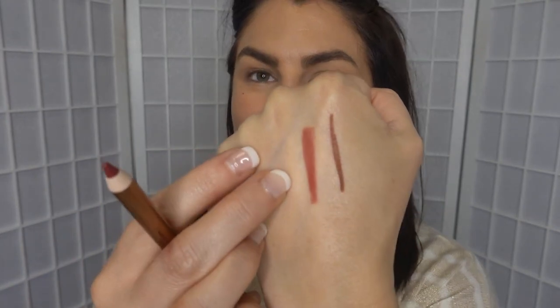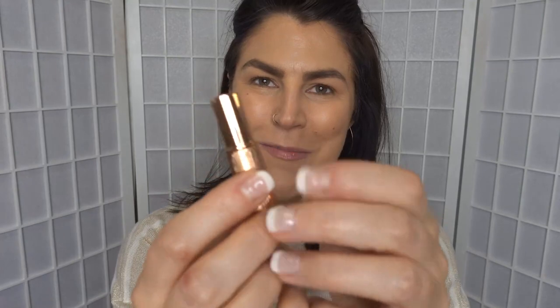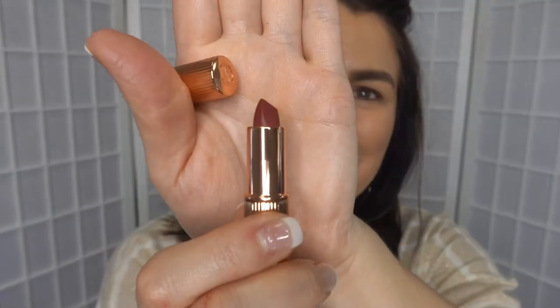It also has in this box the little mini Lip Cheat Pencil in Walk of No Shame, I'm assuming — yes, what a surprise. I've never tried this shade before, but I do like the Charlotte Tilbury lip liner formula, I think it's really nice so I'm excited to have that. And then there is a mini of the Matte Revolution Lipstick in Walk of No Shame. Just a little mini guy — it's so small and cute.